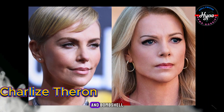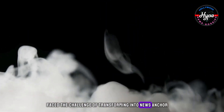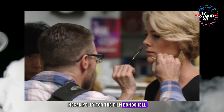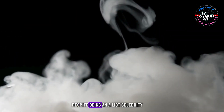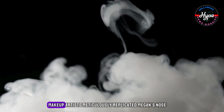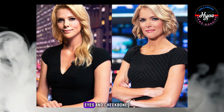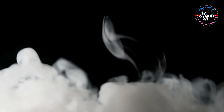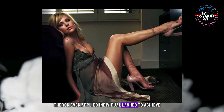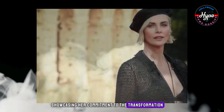Charlize Theron in Bombshell. Charlize Theron faced the challenge of transforming into news anchor Megyn Kelly for the film Bombshell. Despite being an A-list celebrity, Theron successfully disappeared into the role. Makeup artists meticulously replicated Megyn's nose, eyes, and cheekbones, and Theron even applied individual lashes to achieve the precise eye shape, showcasing her commitment to the transformation.